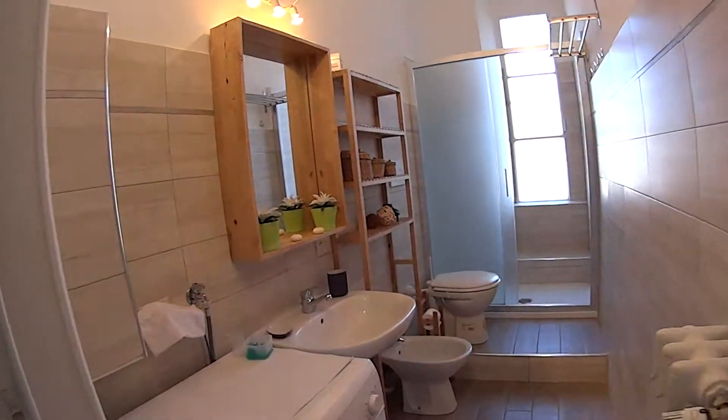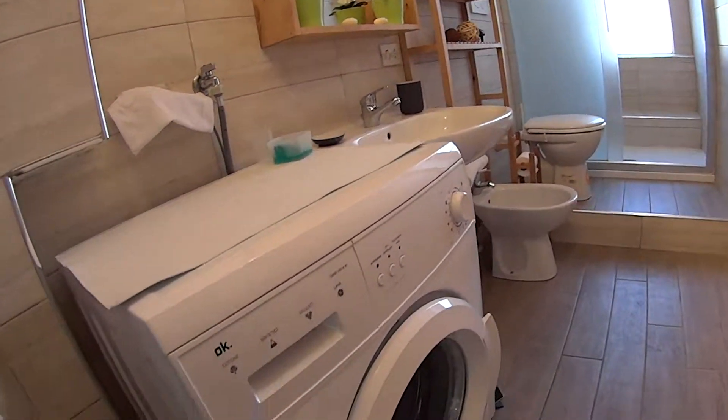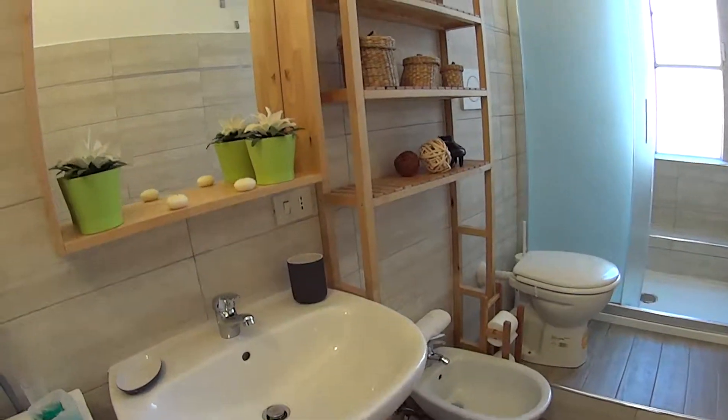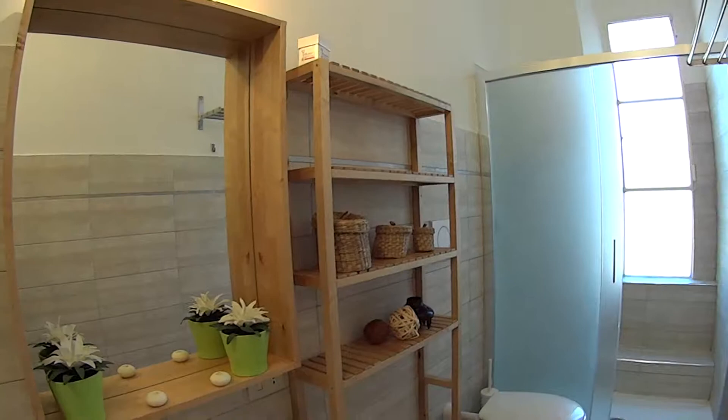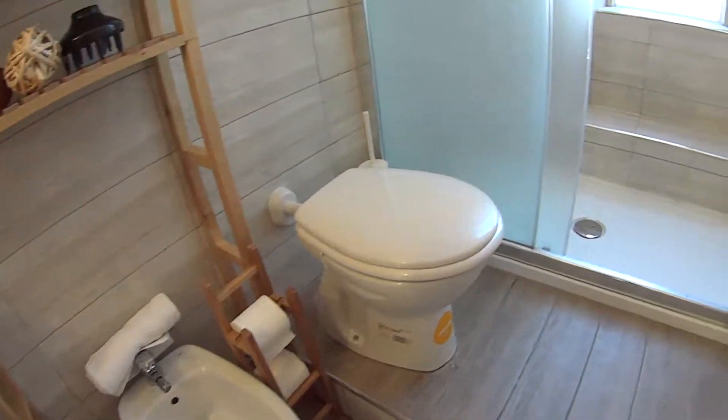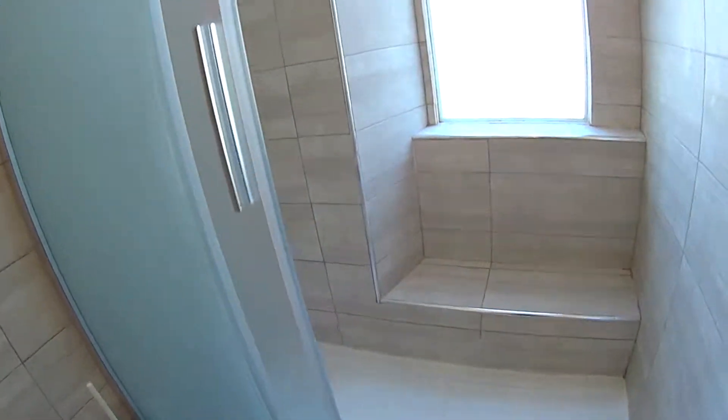As for the bathroom, we find the washing machine, the sink with a mirror on top and a few shelves, both the toilet and bidet with the towels provided, and here at the end we have a shower with a luminous window on the interior side.